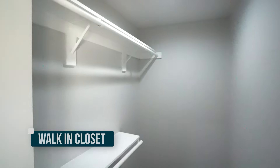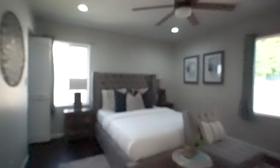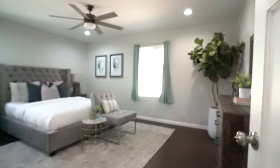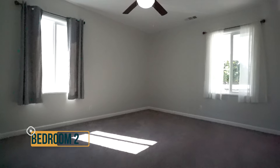Stepping out of the primary bathroom, you have a small walk-in closet — a decent size with shelving. The workmanship throughout the primary suite is good. Overall, this is a well-remodeled primary bedroom and bath combination.